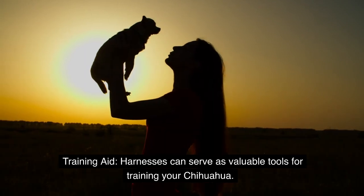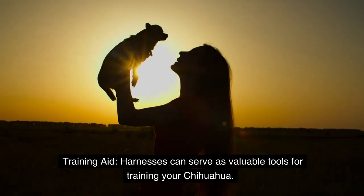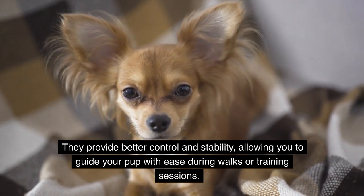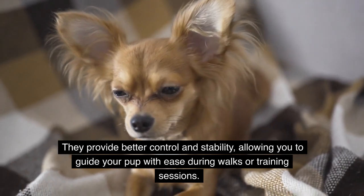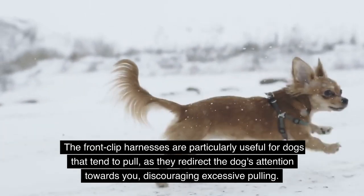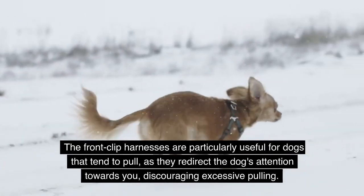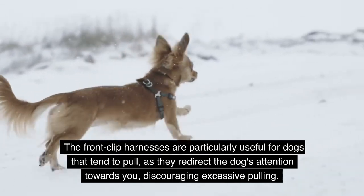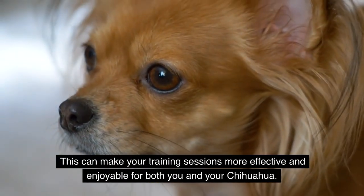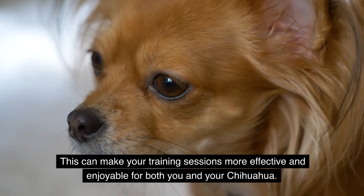Training aid. Harnesses can serve as valuable tools for training your Chihuahua. They provide better control and stability, allowing you to guide your pup with ease during walks or training sessions. Front clip harnesses are particularly useful for dogs that tend to pull, as they redirect the dog's attention towards you, discouraging excessive pulling. This can make your training sessions more effective and enjoyable for both you and your Chihuahua.